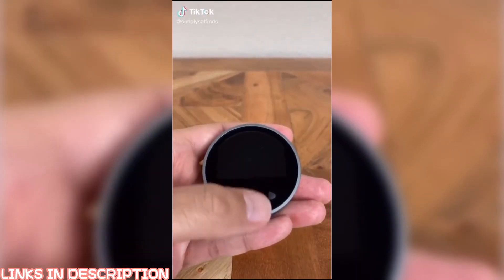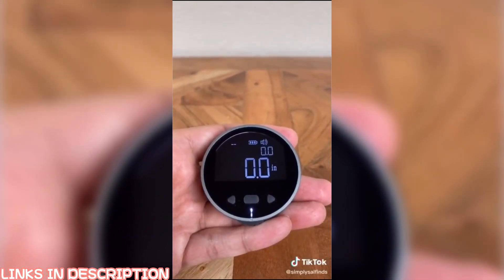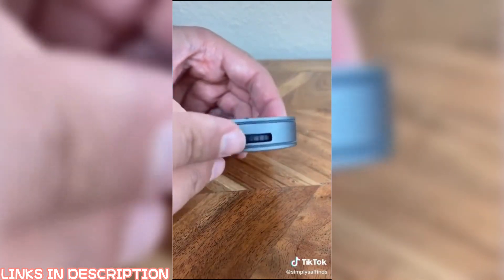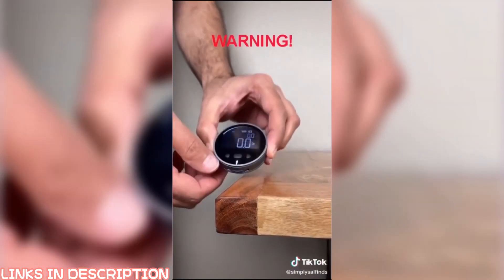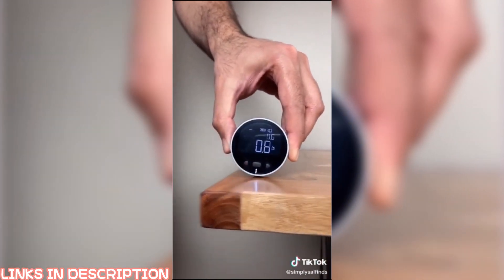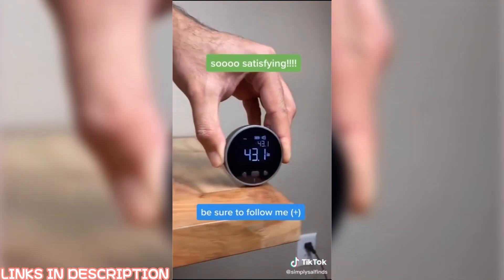Get ready to toss out your old tape measure because this is the only one you'll ever need. It's got a digital LCD display and will give you accurate measurements every single time. Warning: this next clip may be very satisfying — be sure to follow me for more content like this.